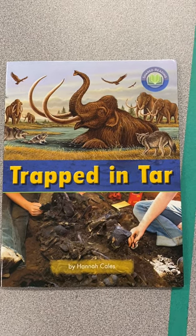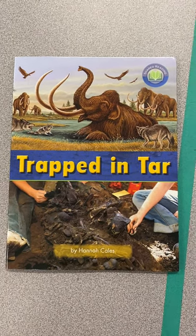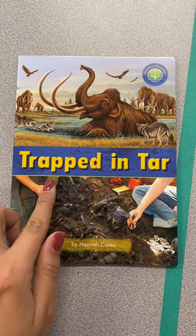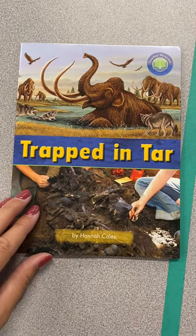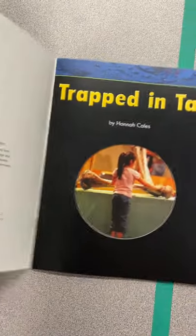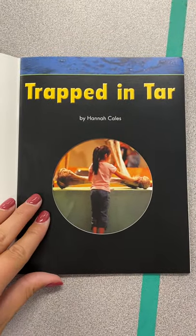Hi friends, it's Mrs. Rogers here. Grab your book and let's get ready to read Trapped in Tar by Hannah Kales. Trapped in Tar.